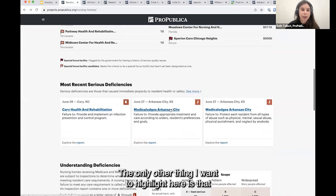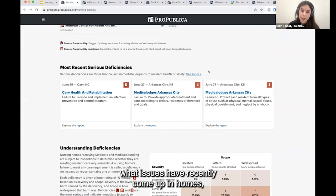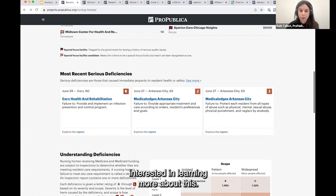We want to highlight that some states are still catching up on their inspections. On a nationwide and state-by-state basis, we have started to surface a section called 'most recent serious deficiencies' — those causing immediate jeopardy to resident health and safety. This is hopefully to help reporters get a better sense of what issues have recently come up in homes, either in their state or nationwide, and get an overview of what those issues might be.